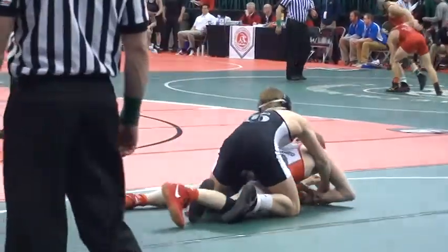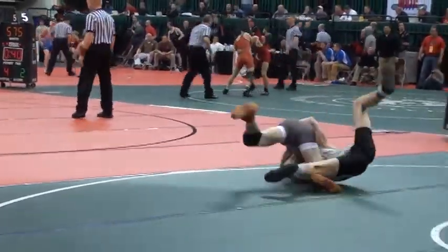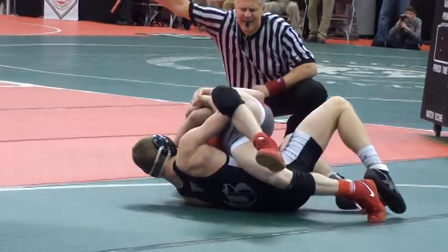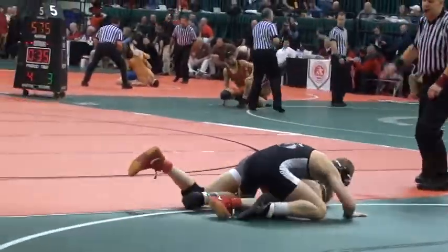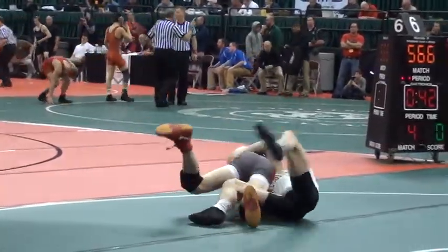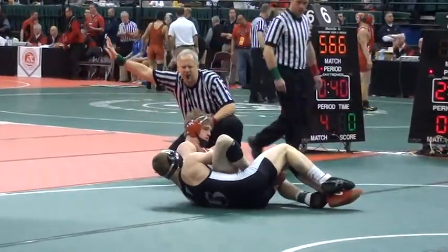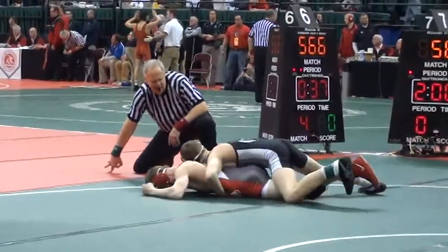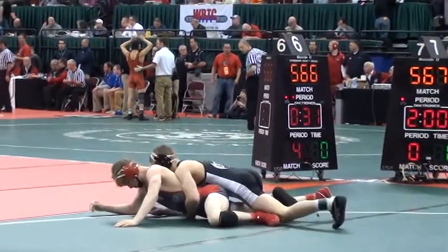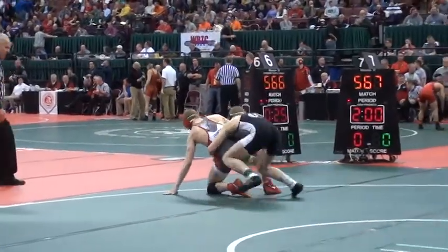So right now 2-0, and Jordan likes to tilt here. There's a roll, and Jordan up 5-0 now. 8-0 lead, Jordan — 1:05 remains in the first. Rocky Jordan is cruising right now here in the quarterfinals, putting serious points on the board from the top position.